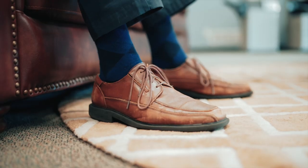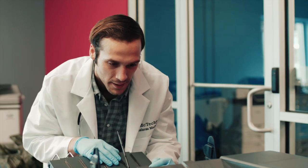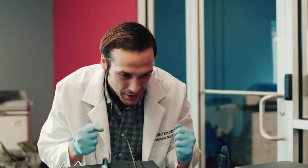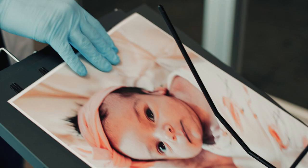Not all copiers are meant to produce quality color images, but at Ford Business Machines, our selection of state-of-the-art color copiers are designed to do just that. With the assistance of our professional technicians who can help calibrate your color quality, you will be delivering lifelike images in no time with just the push of a button.